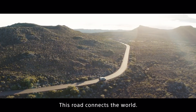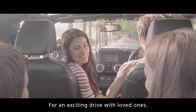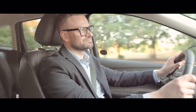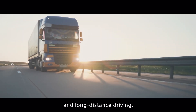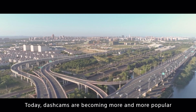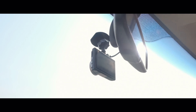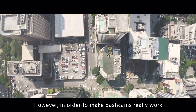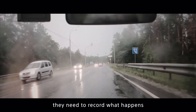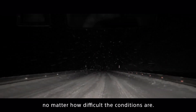This road connects the world for an exciting drive with loved ones, a daily commute, and long-distance driving. Today, dashcams are becoming more and more popular to protect safety in the many ways we use a car. However, in order to make dashcams really work when it matters most, they need to record what happens as clear visual images, no matter how difficult the conditions are.